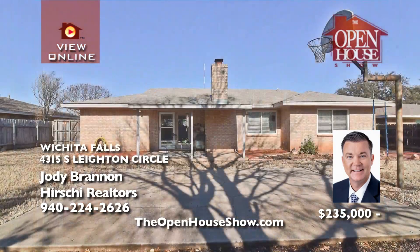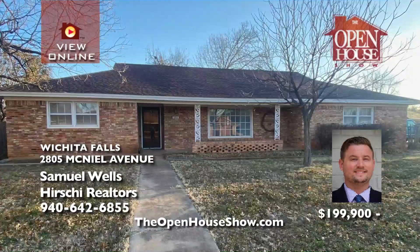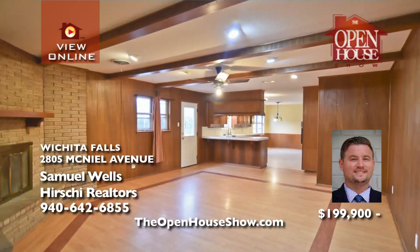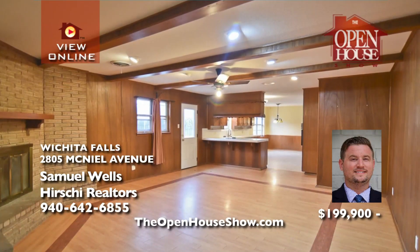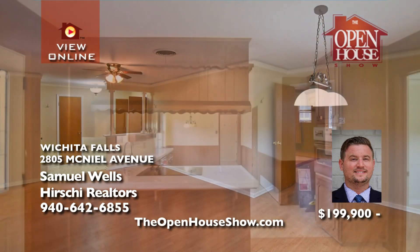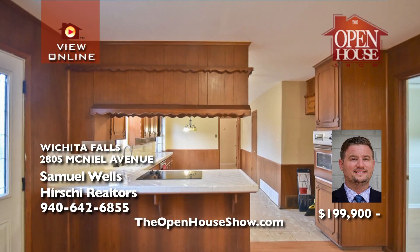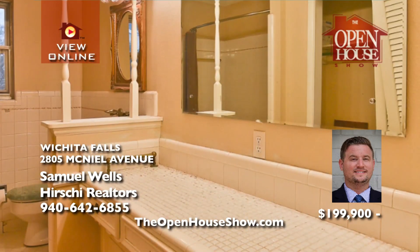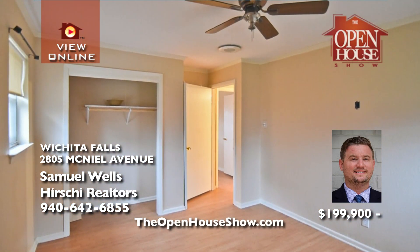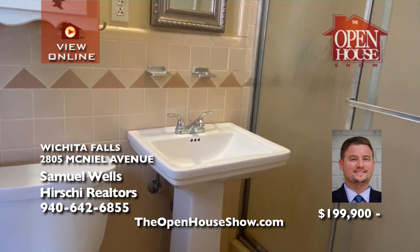Samuel Wells says wow — this incredible four-bedroom, two-bath, two-car garage family home boasts over 2,100 square feet in a quiet neighborhood and is offered at an amazing price with tons of opportunity. Let your creative HGTV ideas loose because this home has serious potential, close to all of Wichita Falls' best attractions. Schedule a showing with Samuel today. At this price, it won't last long.